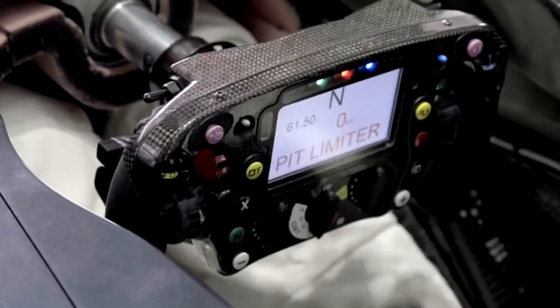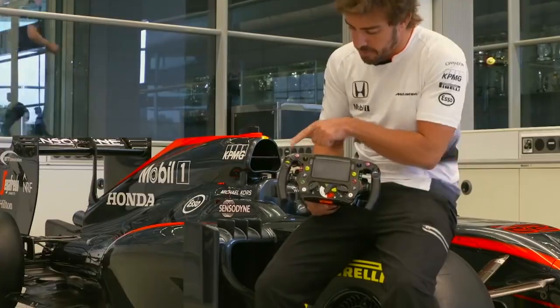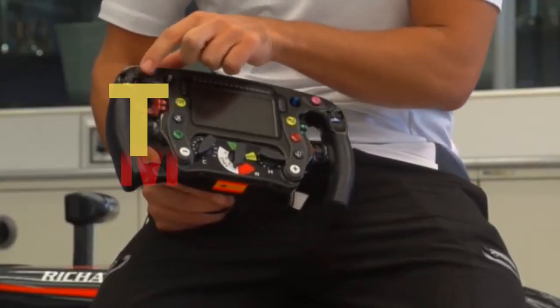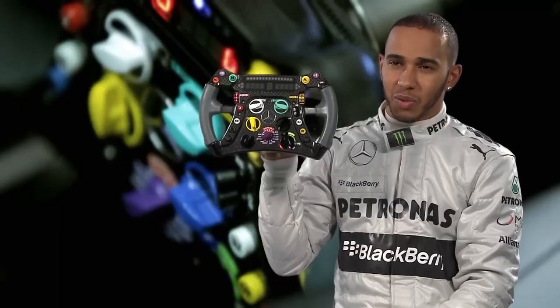You might wonder, what's so special about an F1 steering wheel when my modern car has plenty of buttons and knobs too? The complexity lies in the details which we'll demystify here. Trust me, at the end of this video, you'll know exactly how a modern F1 steering wheel operates. So make sure to watch till the end. Let's get into it.